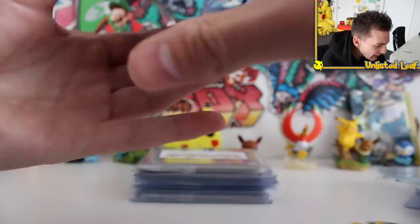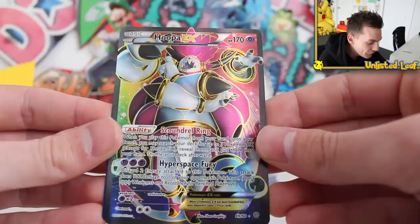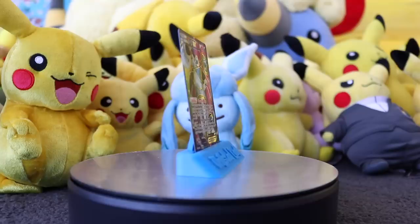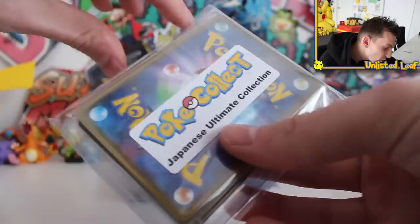Let's pop open the sleeve. Lapras VMAX — GMAX Pump right there as the attack. And there's a Hoopa EX Full Art card! That is gorgeous. I remember when I was on a hunt for this card — I really wanted it. I love the rainbow background, all pink down there, a bit of green, a bit of yellow. Do you think VMAXs count as Full Art cards or not? They've got the same texture. I want to go to the Japanese Ultimate Collection Pack.